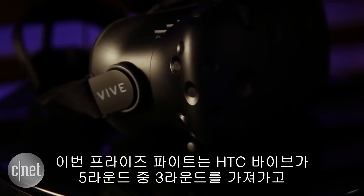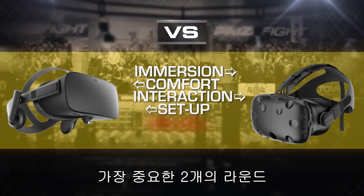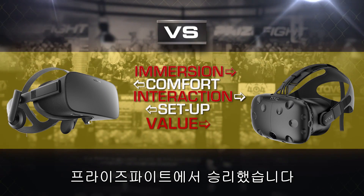So, in a back and forth prize fight, the HTC Vive ends up taking three of the five rounds and excels at two of the most important categories — immersion and interaction — making it your prize fight winner.